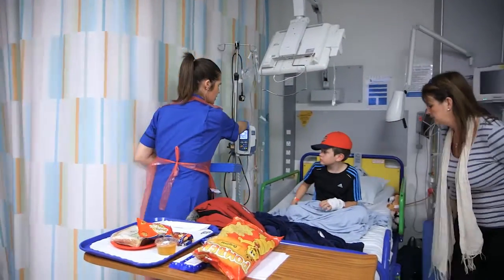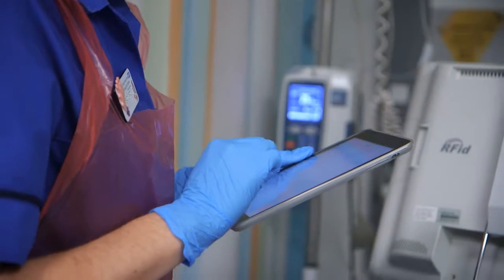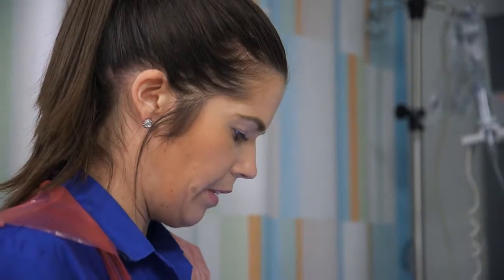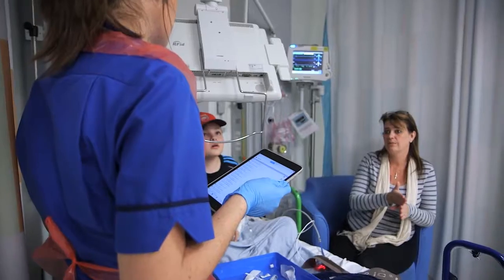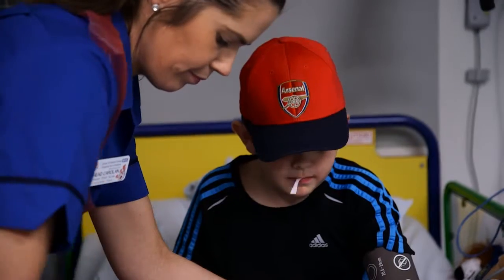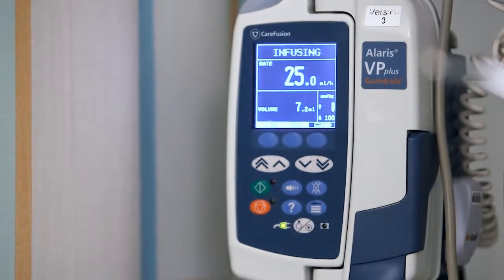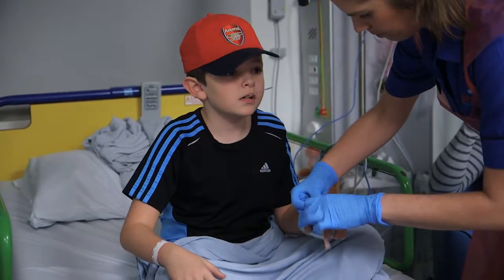One of the systems that we've got in use at the moment is called Nerve Center, which is an app that runs on handheld devices like the iPad or iPod touches. It allows nursing staff to input patient observations, and behind the scenes that's integrated to produce what's called an early warning score, so that interventions can be made — the medical staff on the ward or indeed across the hospital automatically receive alerts.